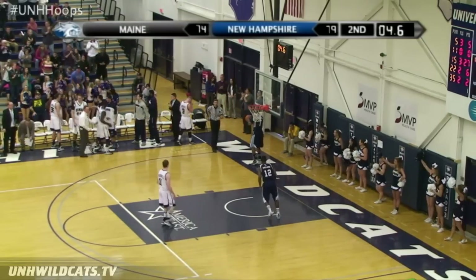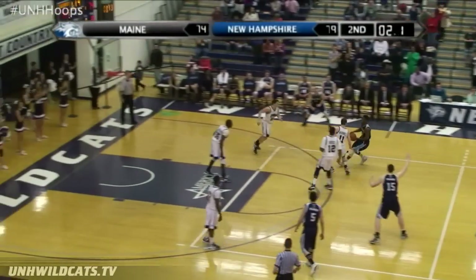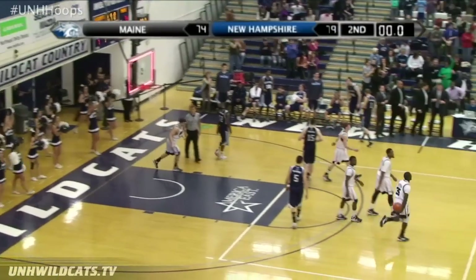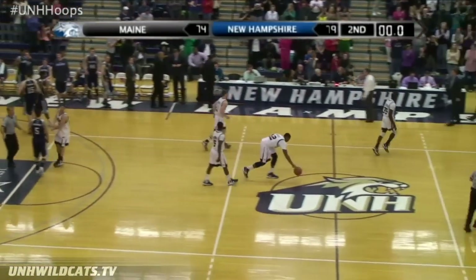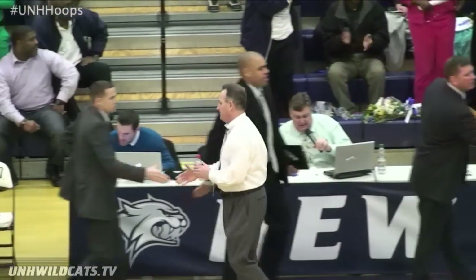With a victory here in their final home game. Pollard bringing the ball up across midcourt. Pollard pull-up jumper — it's no good and the game is over. The Wildcats have won it, 79-74. I'll ask Bill Herrian this, but I think it's their best win of the year.